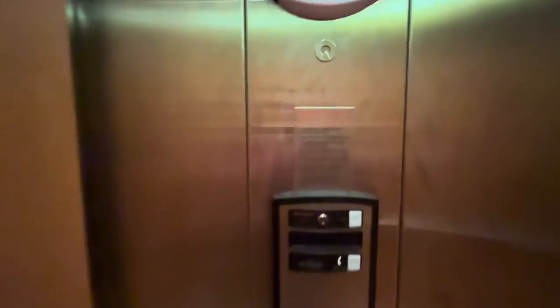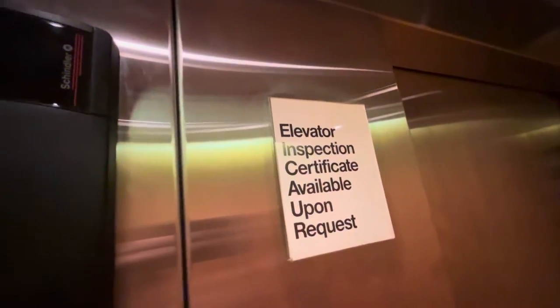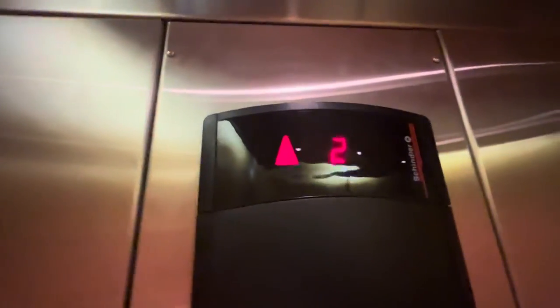HT Premium fixtures. Fire and vibration indicators. Schindler logo. 25% capacity with your light. Elevator inspection certificate by the bolt-on request. Indicator with your Schindler logo.